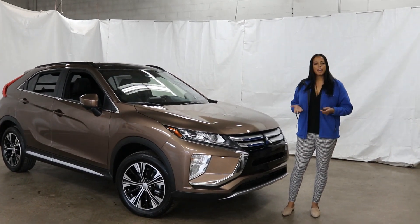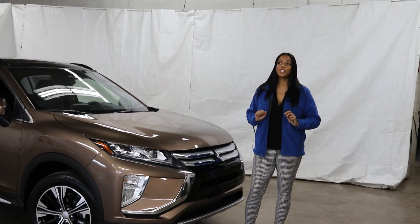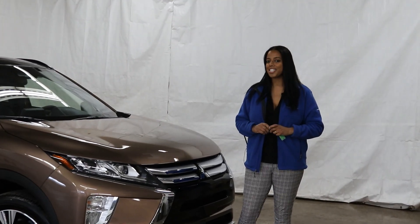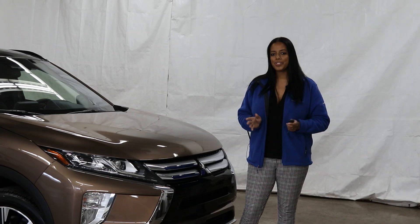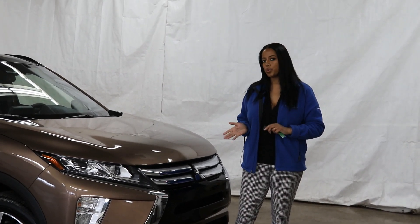As some of you may know, the Eclipse Cross is new to Mitsubishi. It came out in 2018 and it's making a huge success. We have had some changes for the 2020 model.